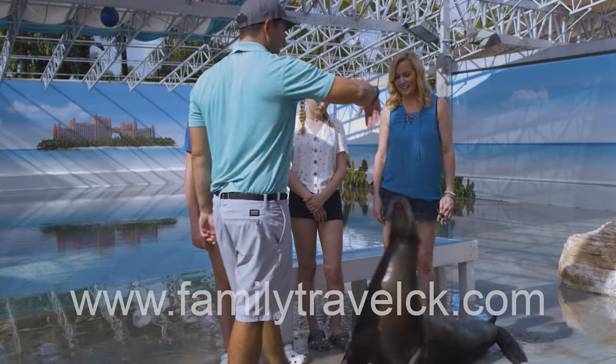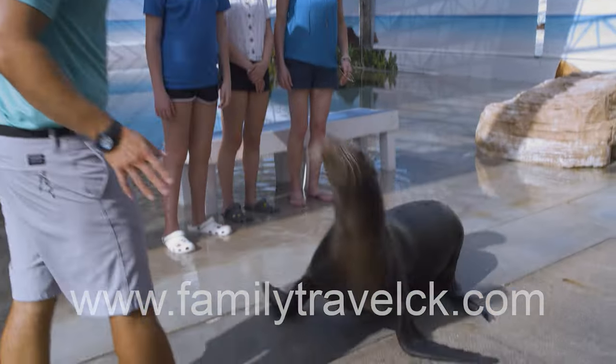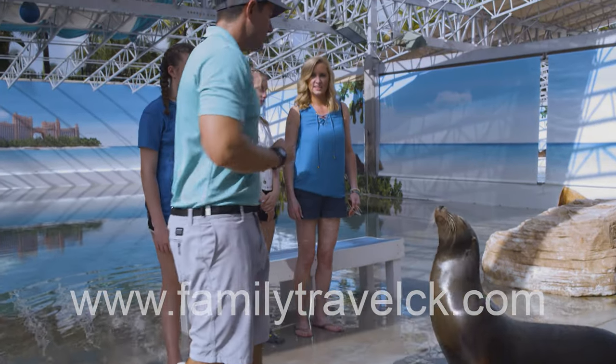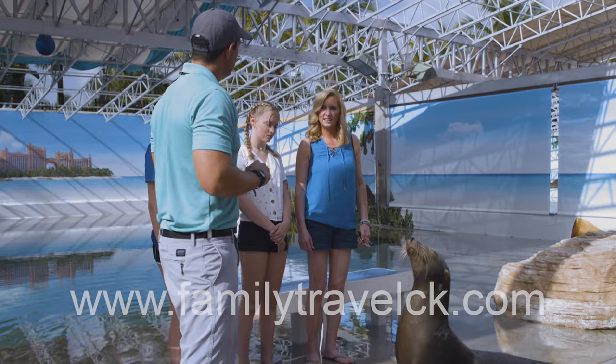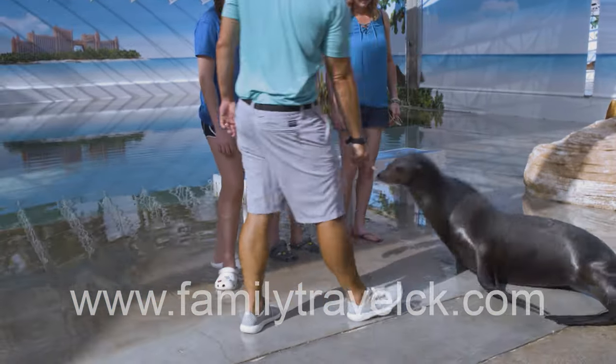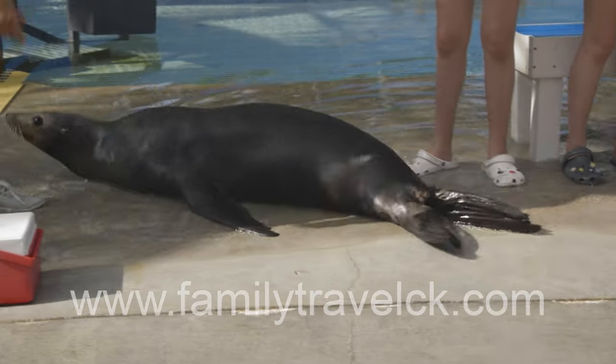"Another way to tell them apart is how they walk. When sea lions walk around, they walk on all four flippers. These guys have functional hip bones, which allows them to walk on all four flippers. Seals cannot do that. Seals have a fused hip bone, so if you were to ever see a seal on land, you'd see them down on their bellies. When seals walk, they're sliding."